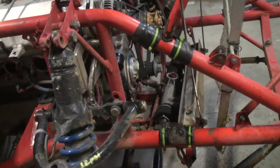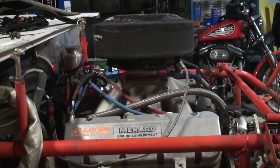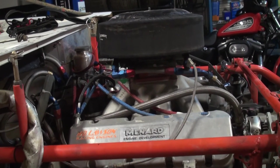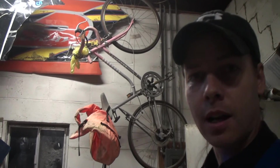This is the Ray Mach SB2 engine with the Menard valve covers. Just having the Menard sticker on there makes this thing like 50 more horsepower — so you got to have that too. And that's my ride and this is my shop. It's all time for you all to leave, because I've been drinking too much. Thank you.